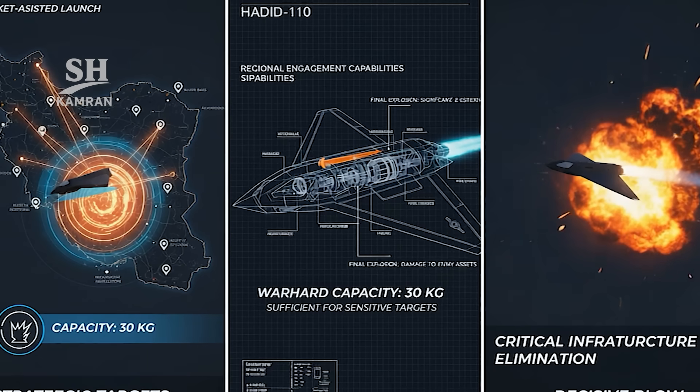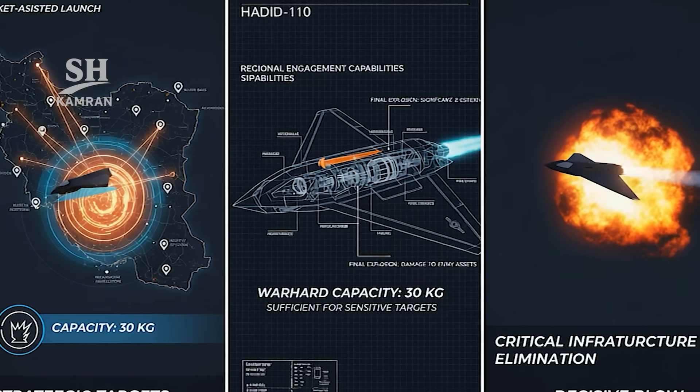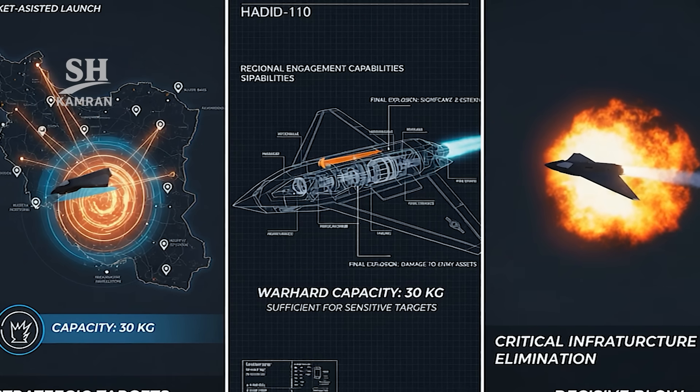Targets include radar sites, air defense batteries, or military facilities. Final detonation delivers a destructive impact on designated objectives.